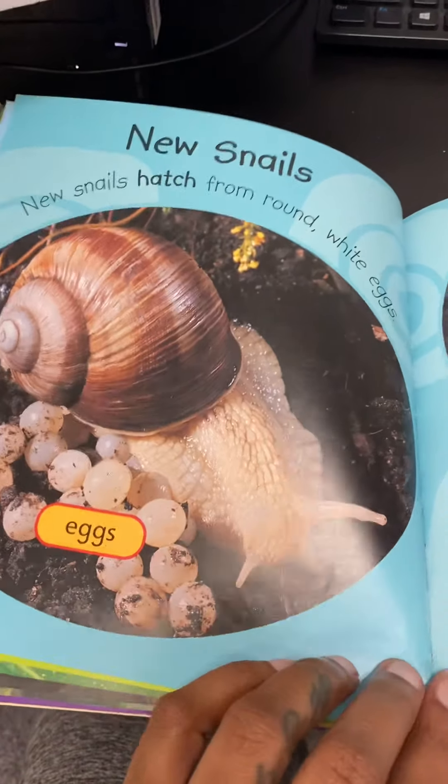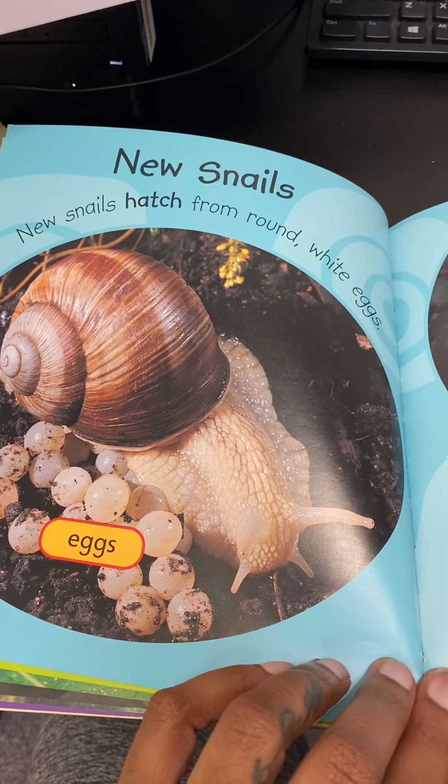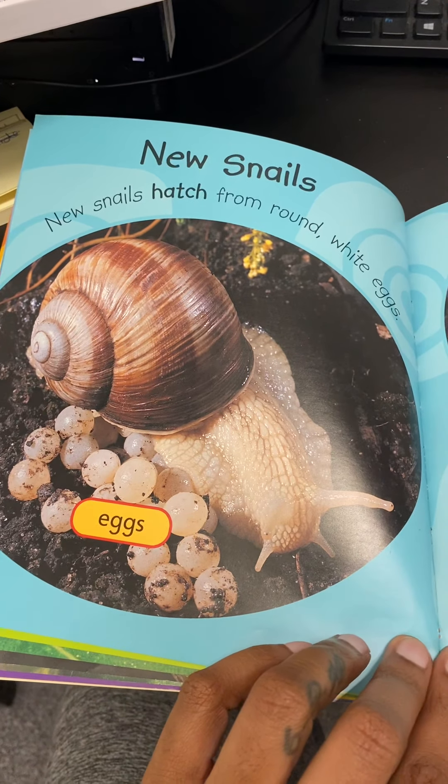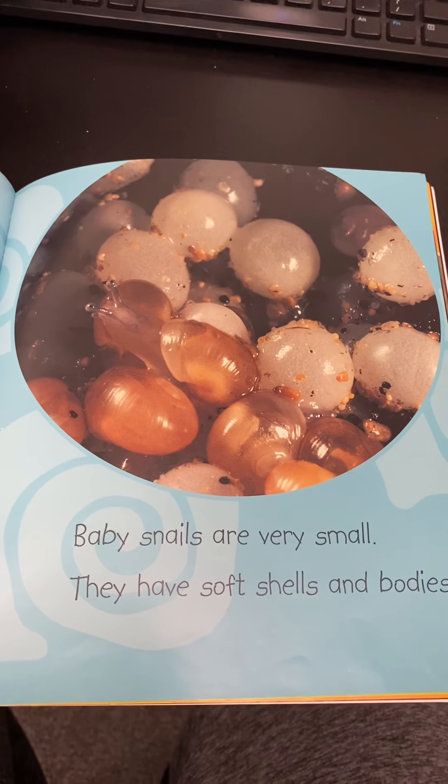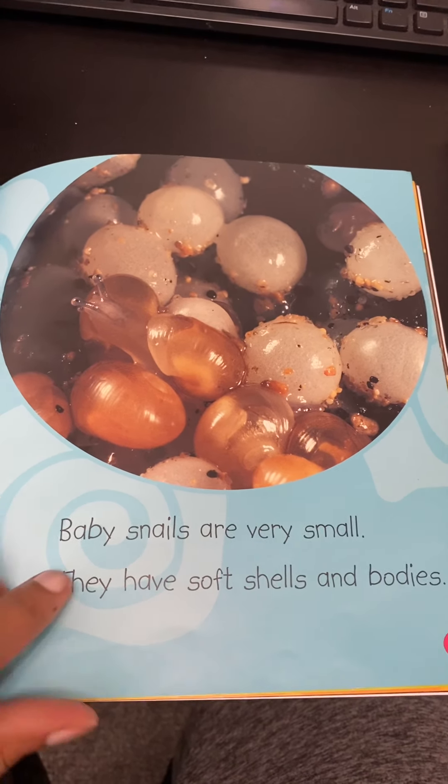New snails. New snails hatch from round white eggs. Baby snails are very small. They have soft shells and bodies.